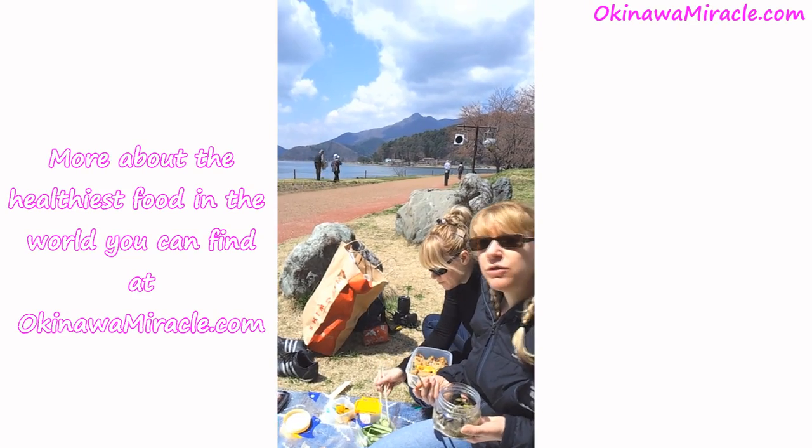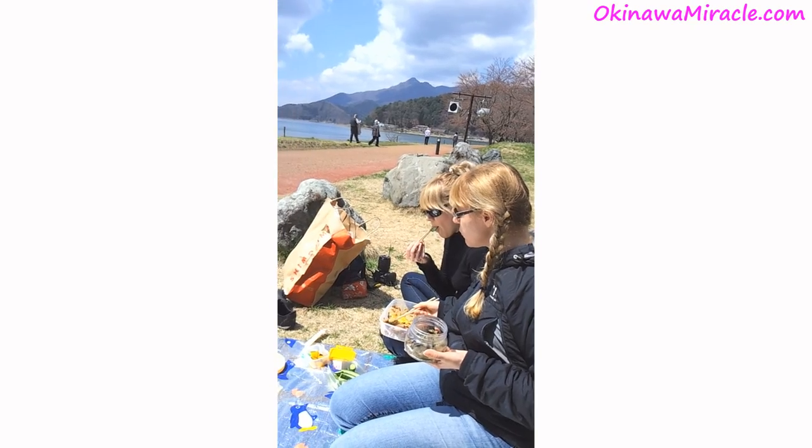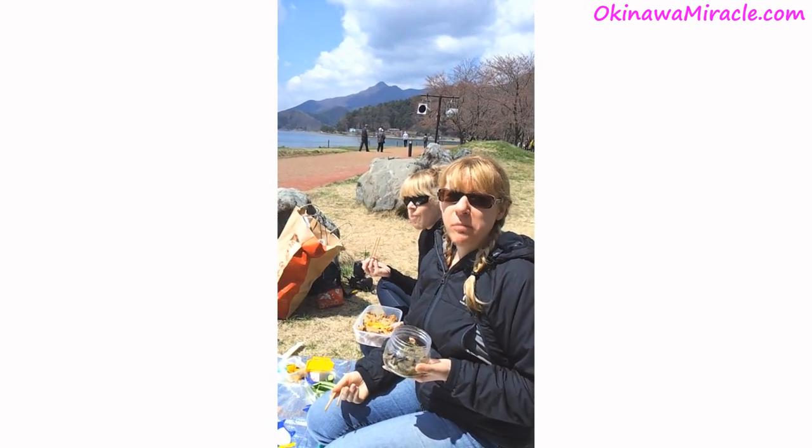Good, good! Really nice bento — delicious!